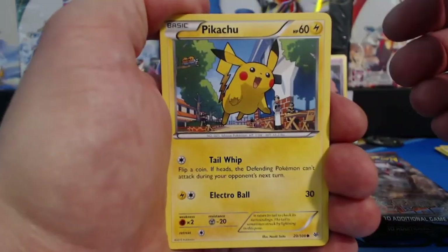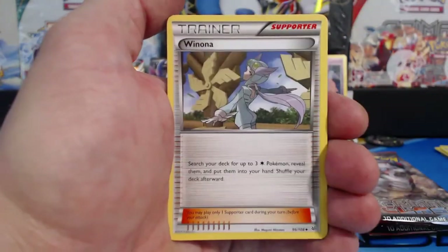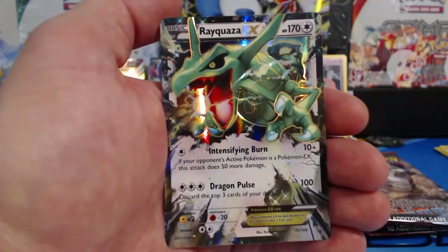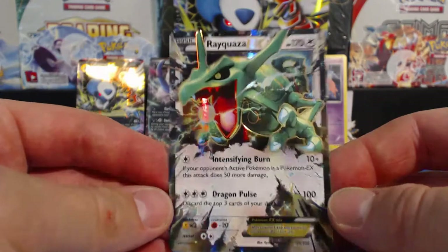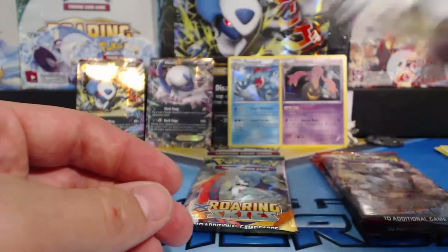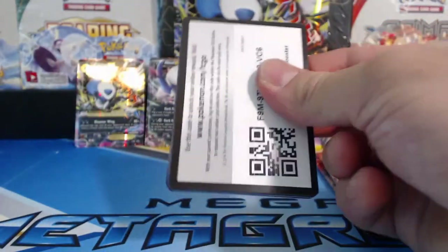Pikachu! I got an Ultra Rare in this pack! Wurmple, Bagon, Binacle, Gligar, Winona, Unfezant, Fletchinder, Reverse Holographic, Dunsparce. And a Rayquaza EX! Nice! Sweet! I have yet to get this card - finally! I've gotten the Mega version and the Full Art version. And I have the Mega box coming in the mail right now from Potomac Distribution - that's where I got this box, by the way. Shout out to Potomac Dist!